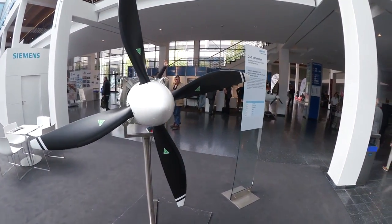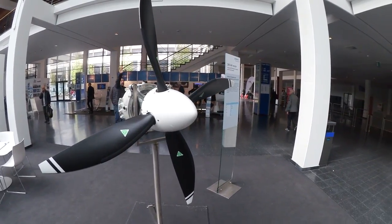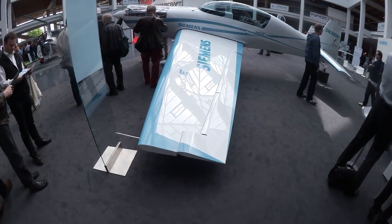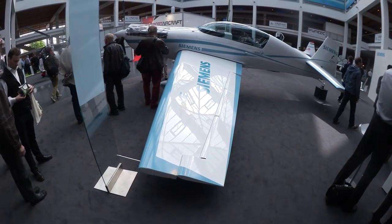The surprise here at the show this year is that Siemens is actually showing an Extra 330 with their 350 horsepower electric motor. We spoke to Frank Anton of Siemens about what the company has in mind with that.